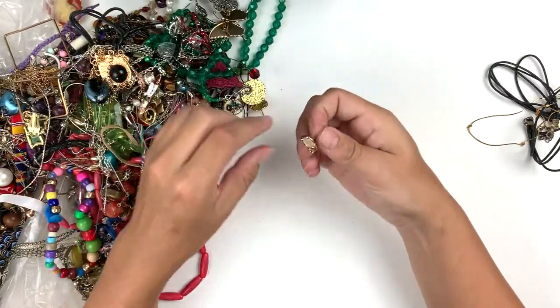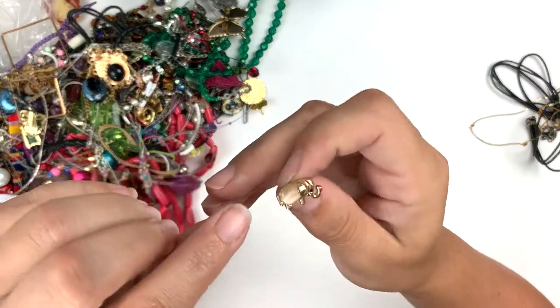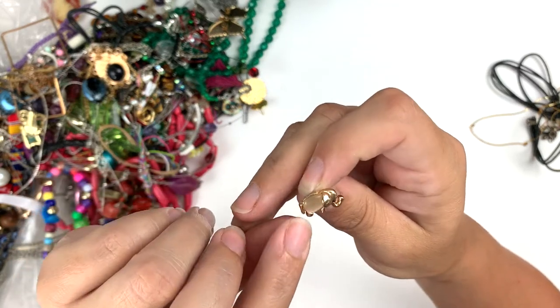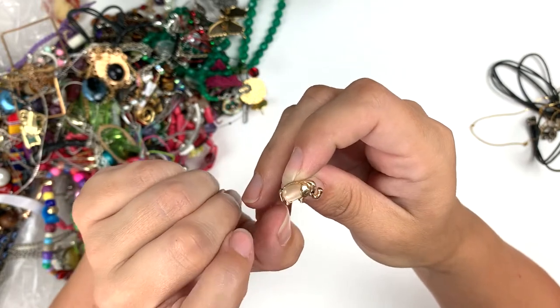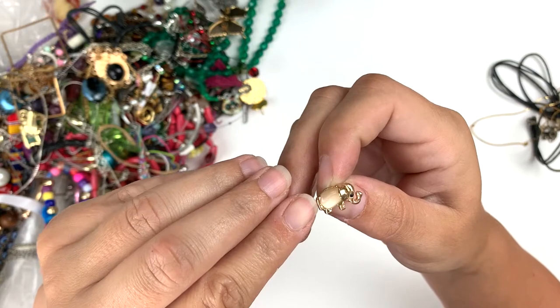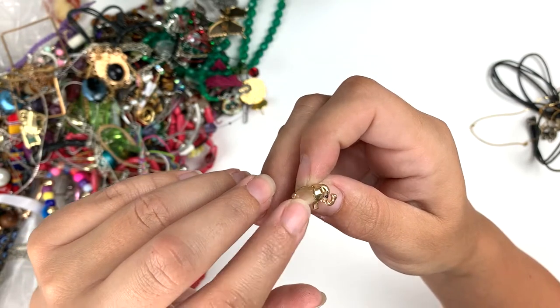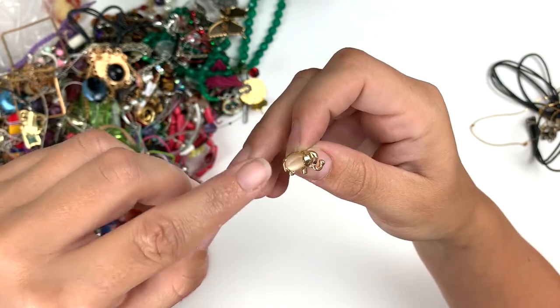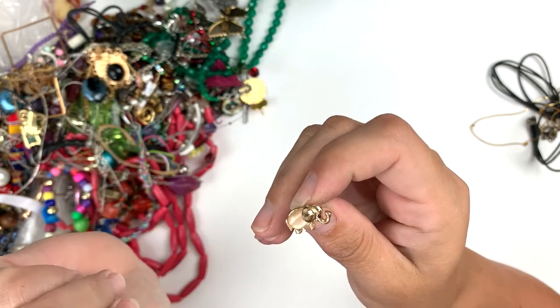Here is an earring. Since this is not a see-through gem — it's a cabochon — it's not a jelly belly but it's in the spirit of jelly belly. A lot of companies have copied the jelly belly look, which I think is Trifari — clear gems on animals. So this is sort of a jelly belly but not really, and it's not marked, but it's a little elephant with a cute little gem.